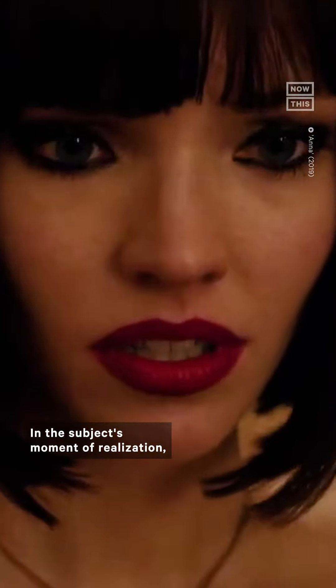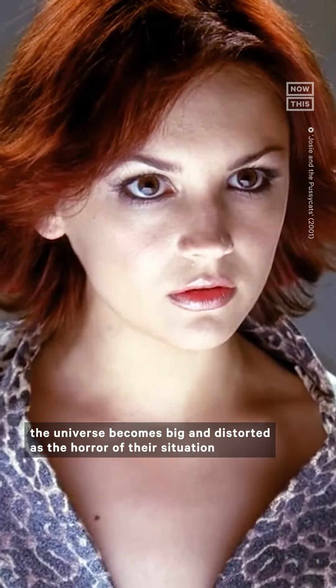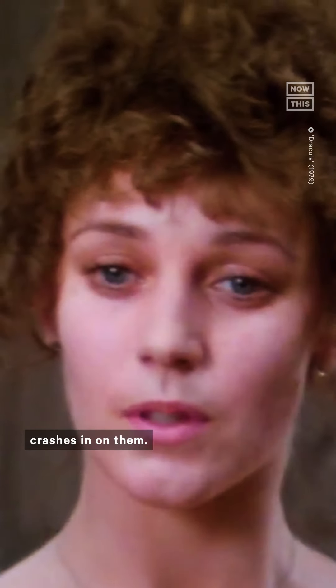Now, if you zoom out and dolly in, the world behind the characters expands. In the subject's moment of realization, the universe becomes big and distorted as the horror of their situation crashes in on them.